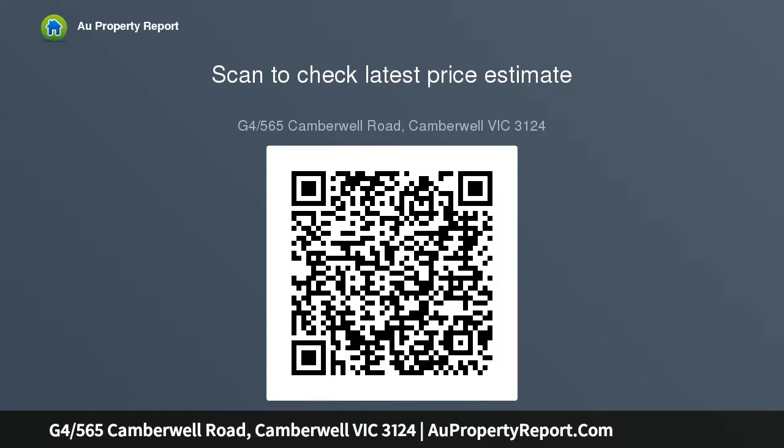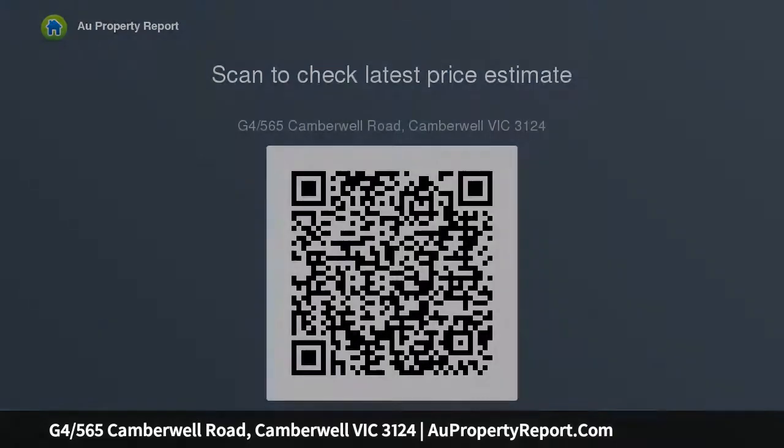The bedroom offers mirrored robes, while a tiled bathroom serves in style. Features include euro laundry with trough, timber flooring, ducted heating and cooling, video intercom, dual car space, and storage.